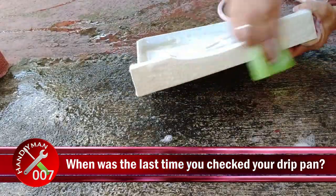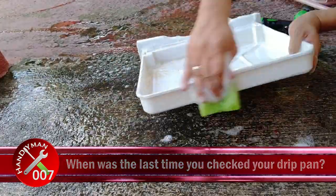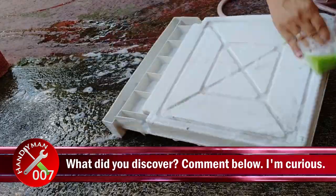DIY question of the day: when was the last time you checked your drip pan, and what did you discover? Comment down below — I'm curious to know.